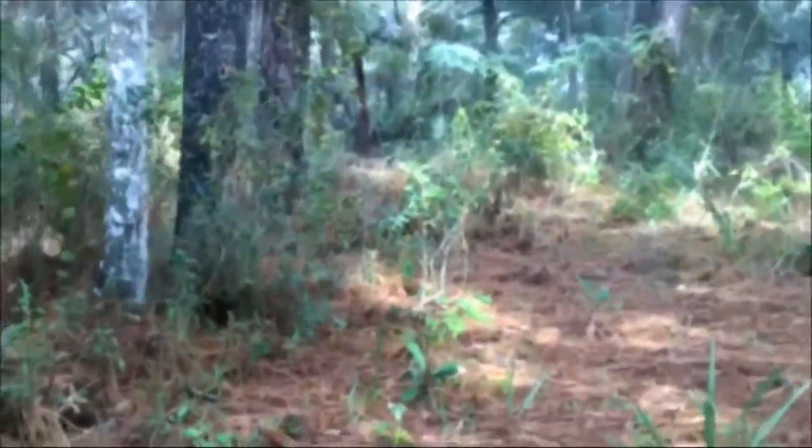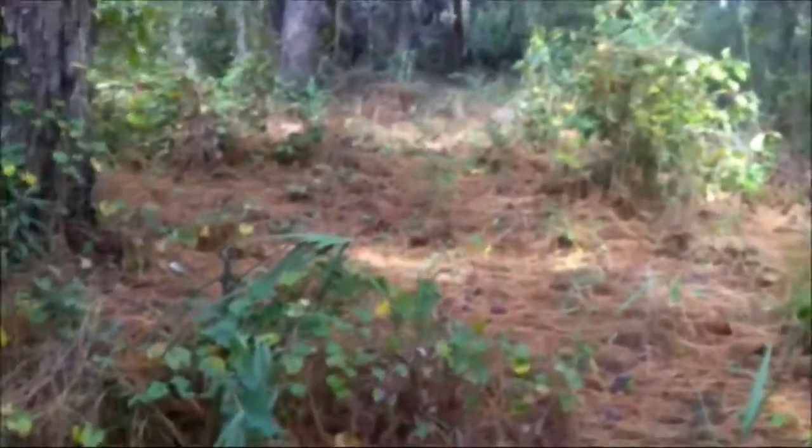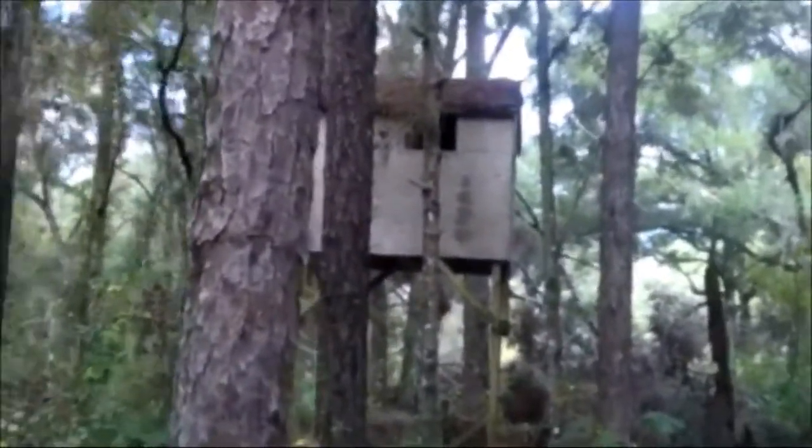Hey guys, ShadeBear1000 here. Check this out. I know it's not an abandoned house, but it's pretty cool. Isn't that neat? I've been wanting to come over here for a while. Let's go check this out. That's pretty cool.